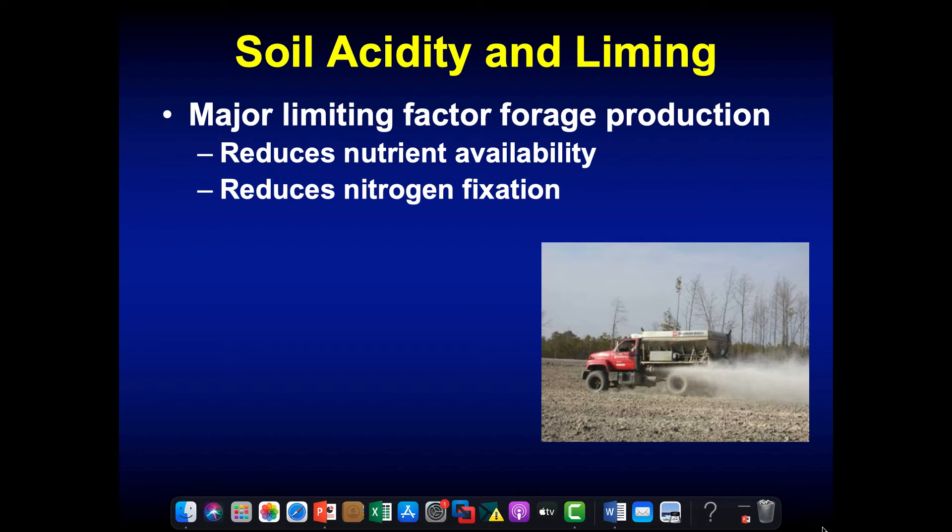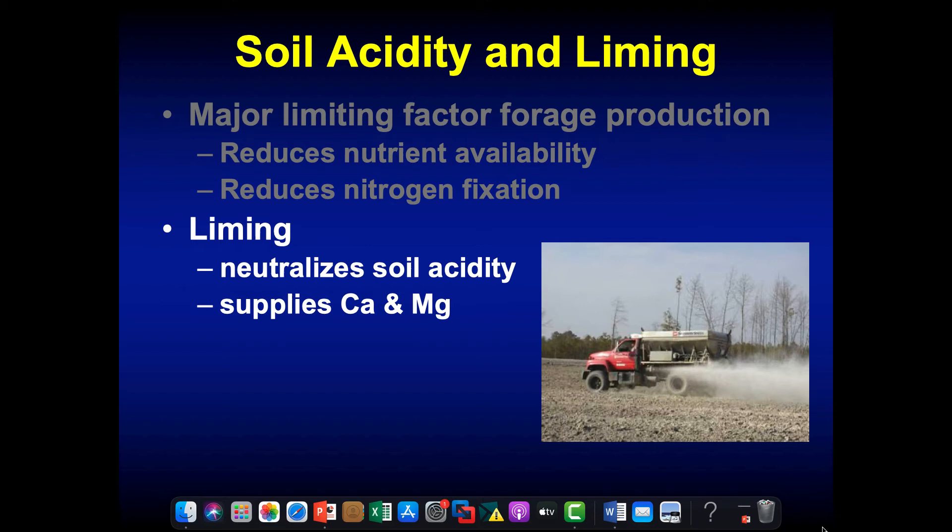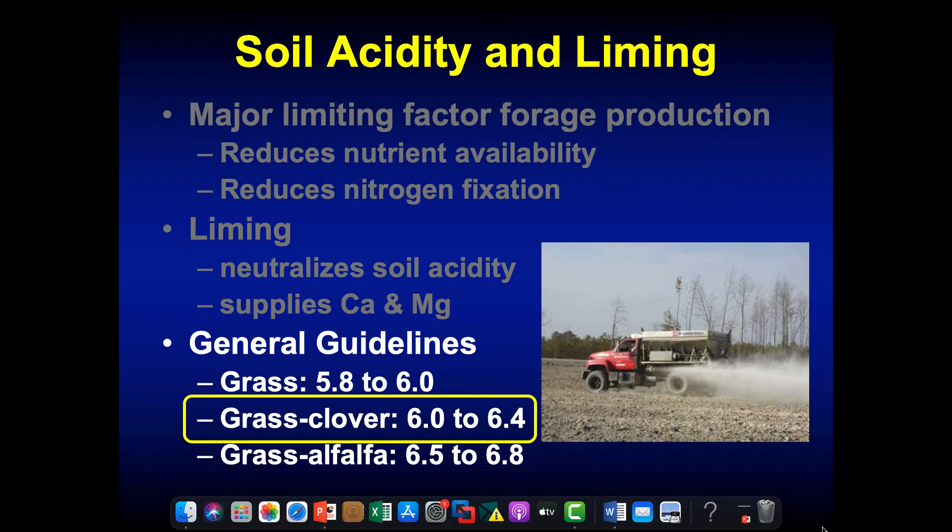If I have a pH that's too low, all the nutrients in the soil become less available to the plant. It's also reducing nitrogen fixation in our legumes, so we want to make sure soil pH is right. Liming neutralizes soil acidity and supplies calcium and magnesium. In general, we want to be in the range of 6.0 to 6.4. If you're like Mr. Hall and growing alfalfa, then you need to be shooting for 6.8 as the initial soil pH.